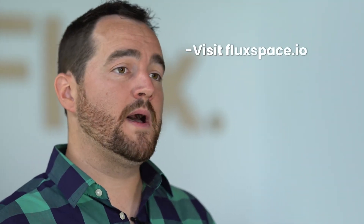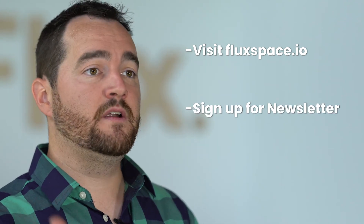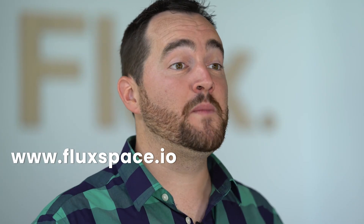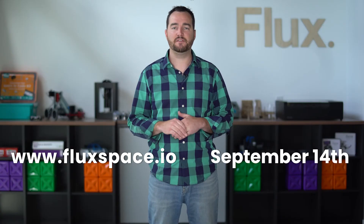And if we haven't mentioned already, they're free. Head over to our website, sign up for our newsletter, and make sure that you subscribe to our YouTube channel. You can check us out at www.fluxspace.io. More information will be posted — just get ready for September 14th.